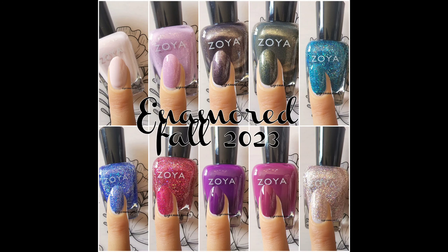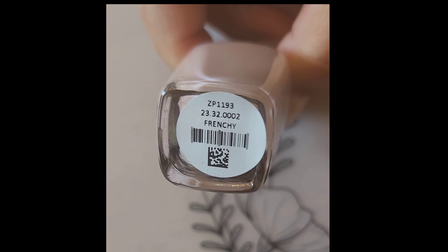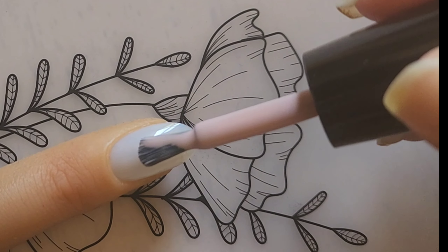Hello everyone! I have Zoya's Enamored Fall Collection of 2023. First up we have Frenchie, which can be described as a warm beige pink cream.